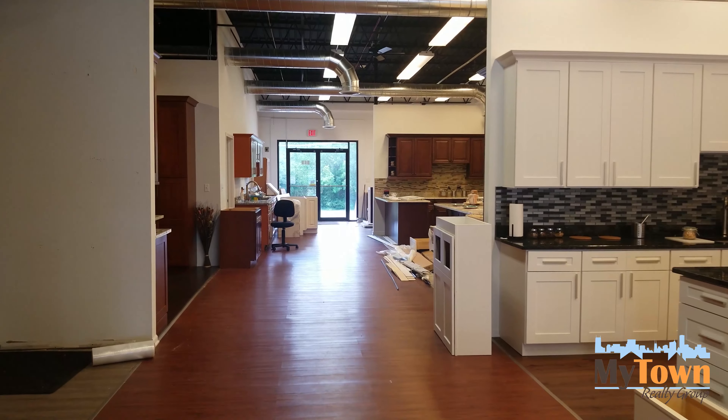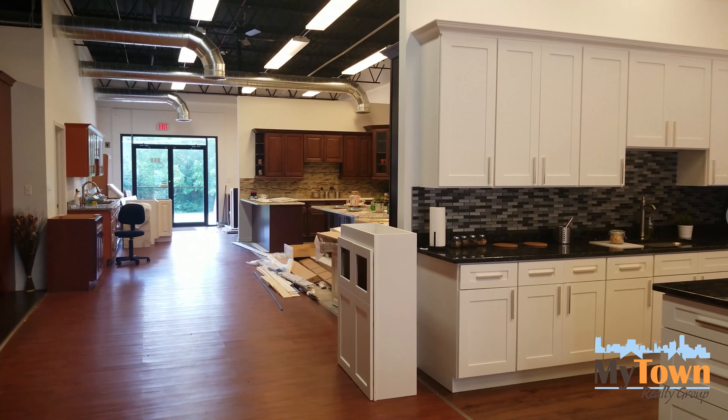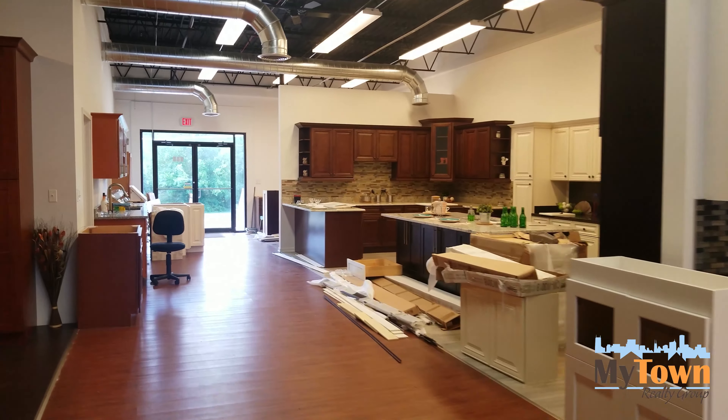The former tenant used this as their showroom for cabinets. All of that will be removed, so you get a good sense of the open space.